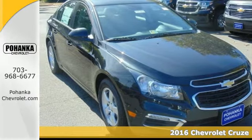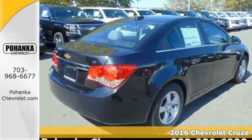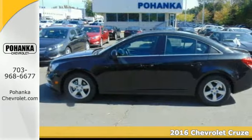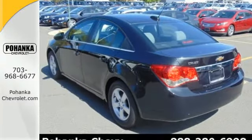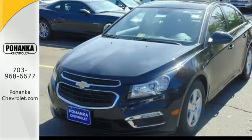Here's a 2016 Chevrolet Cruze Limited. You're on the right track with this sporty sedan, offering connectivity via OnStar with 4G LTE and built-in Wi-Fi hotspot. It has a spacious cabin with more usable cargo capacity than expected.